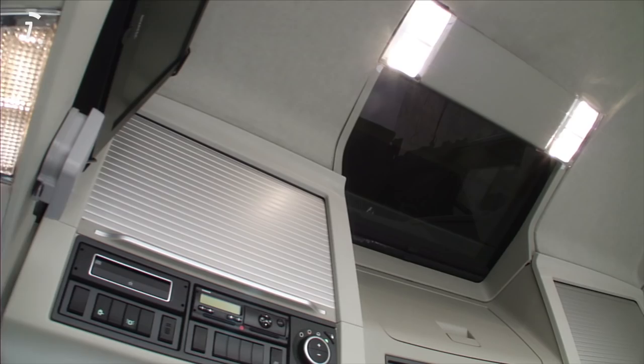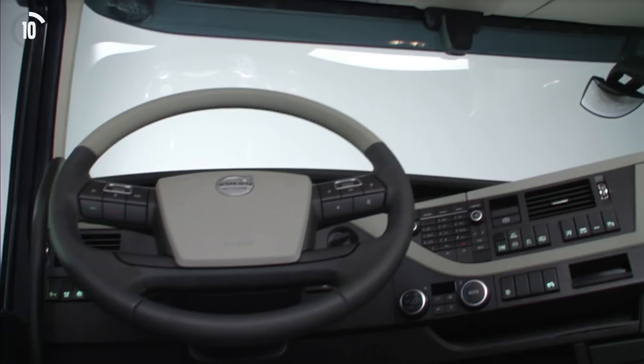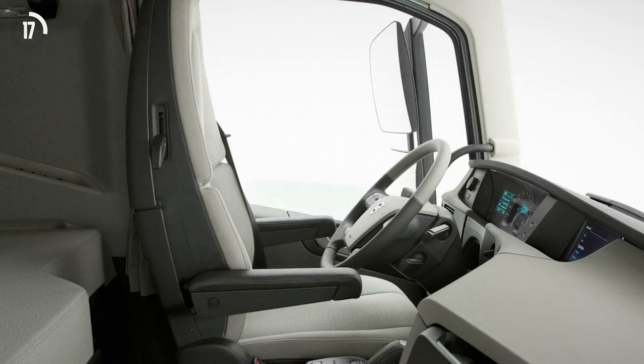When the new Volvo FH was launched in 2012, many improvements had been made to the cab of the truck. The workplace has become more ergonomic, with greater comfort and another 300 litres of storage space.